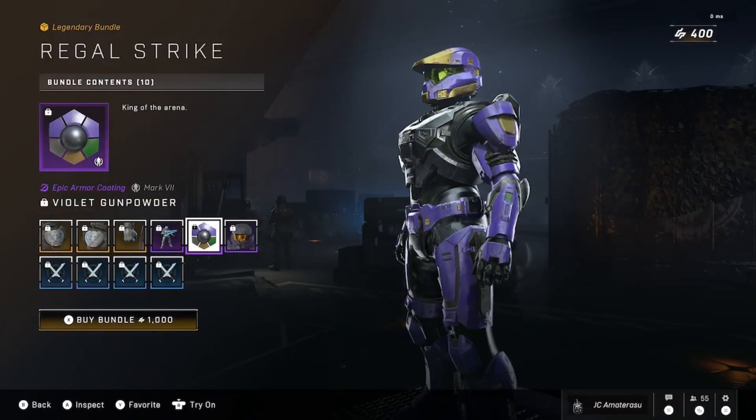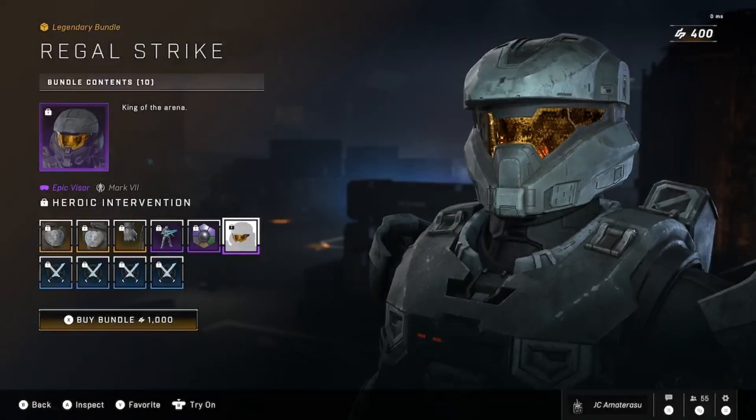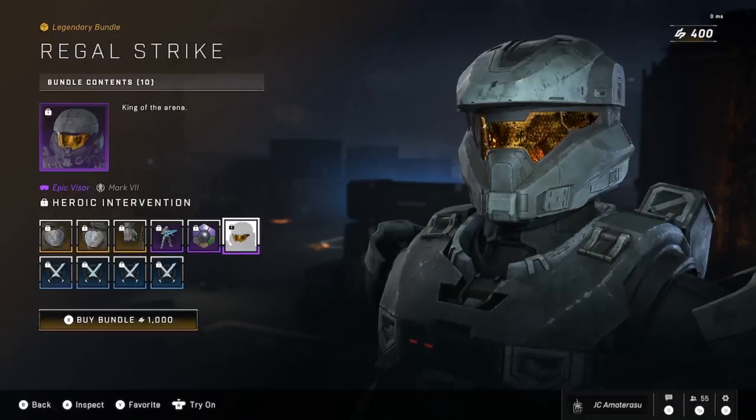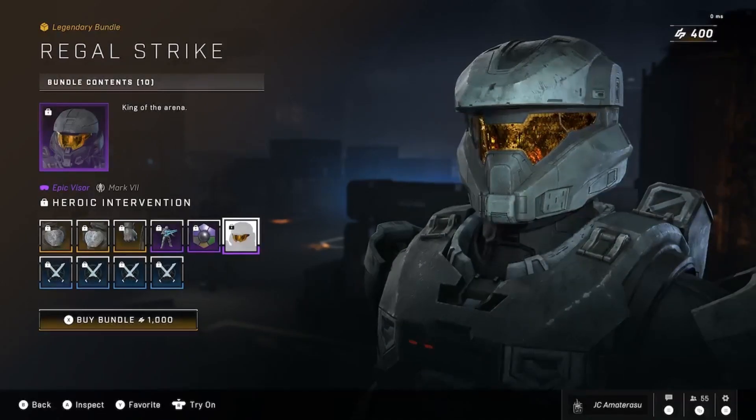Violet Gunpowder — it's whatever, you know. Nice purple and gold, actually looks good with the black. Purple, gold, and black — that actually looks pretty lit, no cap. Epic visor, Heroic Intervention for the Mark V2. These visors are nothing though, I don't really like these visors.